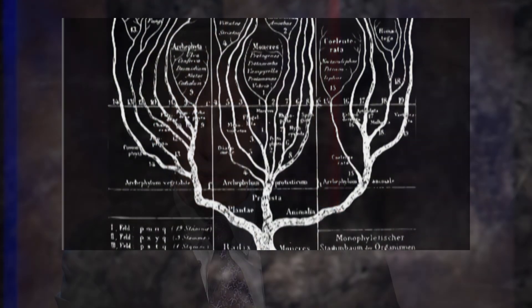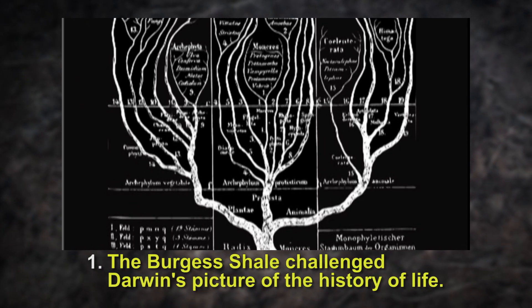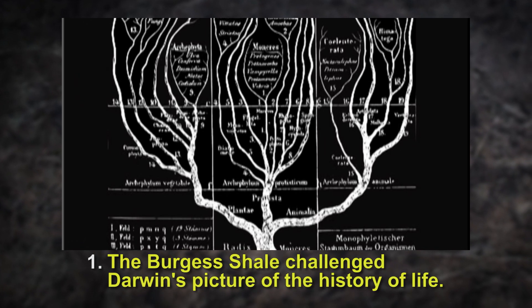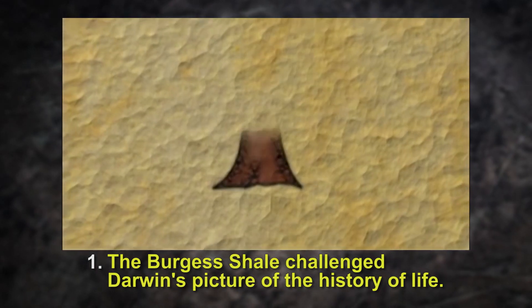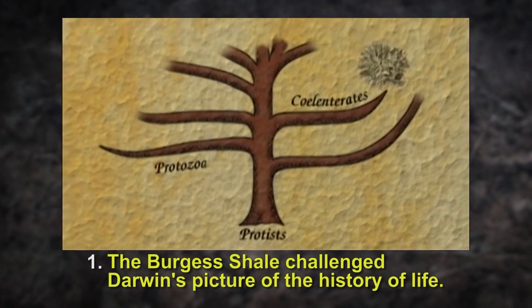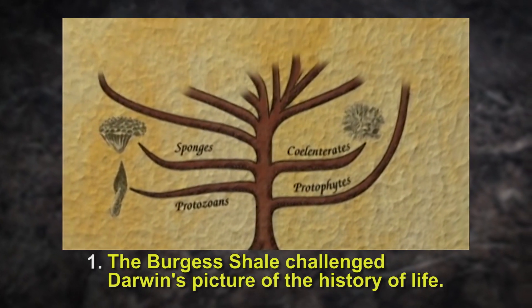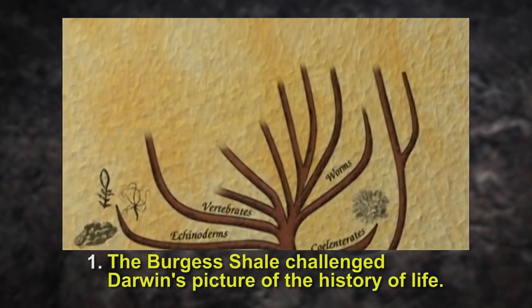All right, Stephen, let's tell folks why we're showing them all this information. Why were the Burgess Shale fossils such a surprise? Well, they were a major challenge to Darwin's theory, and they challenged it in two different ways. First, they challenged his picture of the history of life. Darwin had depicted the history of life as a great branching tree where the animal forms at the top represented all the forms of life that exist today, and at the very base there was a single one-celled organism.